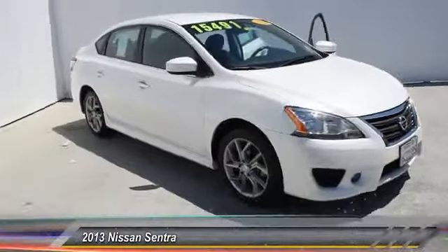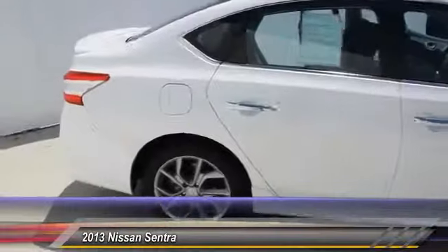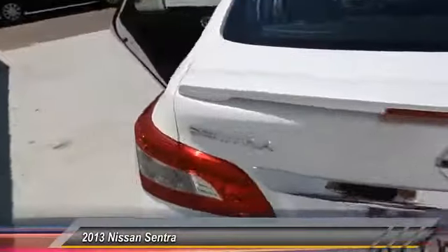The 2013 Nissan Sentra, with its spacious and versatile interior and stellar 34 miles per gallon fuel efficiency, the Nissan Sentra is the obvious choice for anyone who wants to enjoy a stylish and comfortable ride and is priced below $20,000.